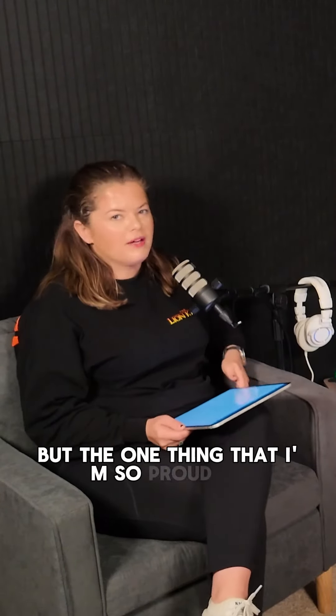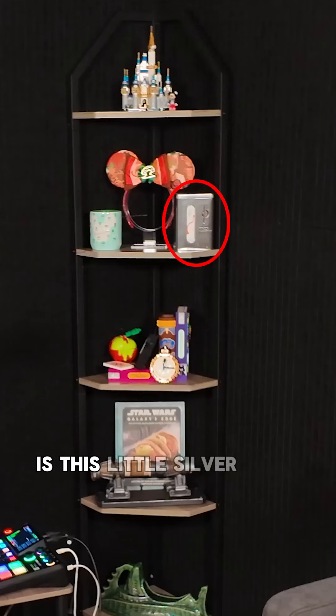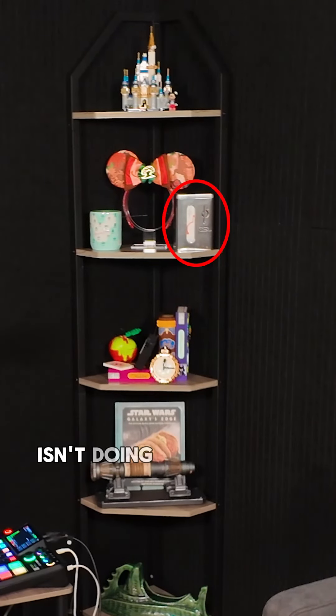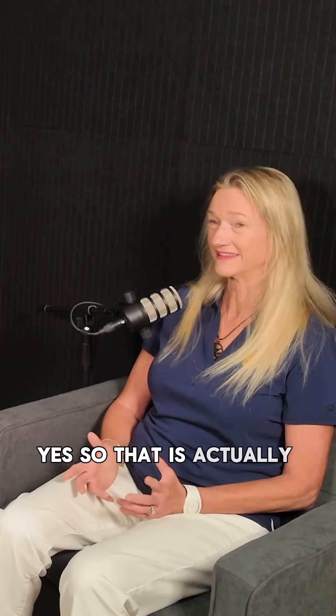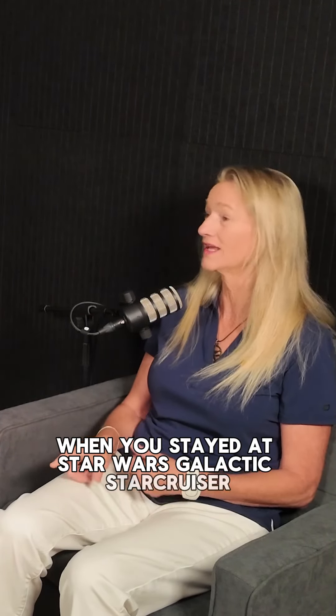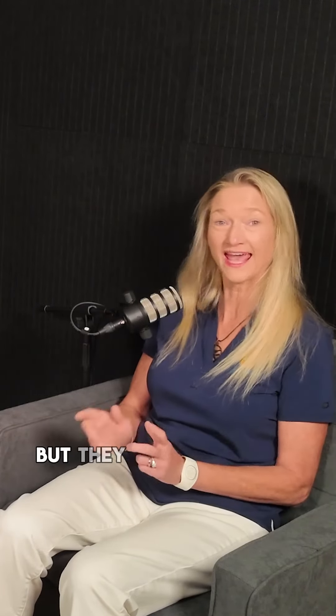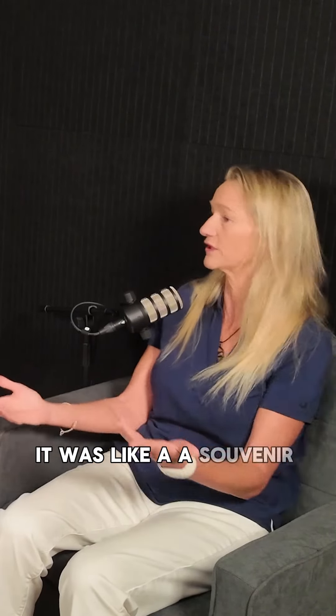But the one thing that I'm so proud of and very excited about on this whole shelf is this little silver thing — hopefully it isn't doing a huge glare under the lights. But, Debbie, tell us what that is and why we should care. So that is actually the keepsake souvenir when you stayed at Star Wars Galactic Star Cruiser. I got to stay there while they were open, and they had that in the room — you actually got to take it home with you. It was like a souvenir keepsake.